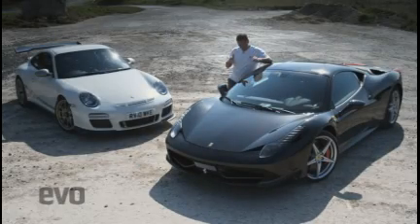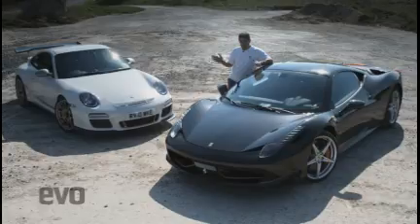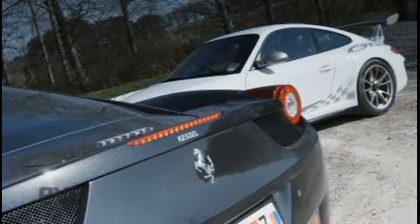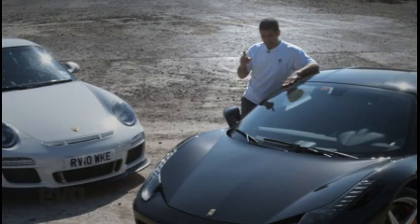So for once, this isn't the classic Ferrari versus Porsche battle, and I'll tell you why. It's because the Ferrari 458 Italia is now so expensive and so competent that the cheap, by comparison, £110,000 GT3 RS is an entirely different marketplace. But this is an interesting comparison nonetheless.